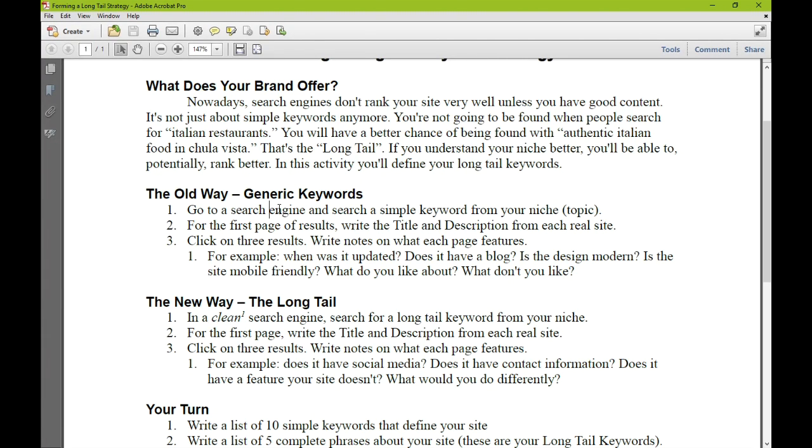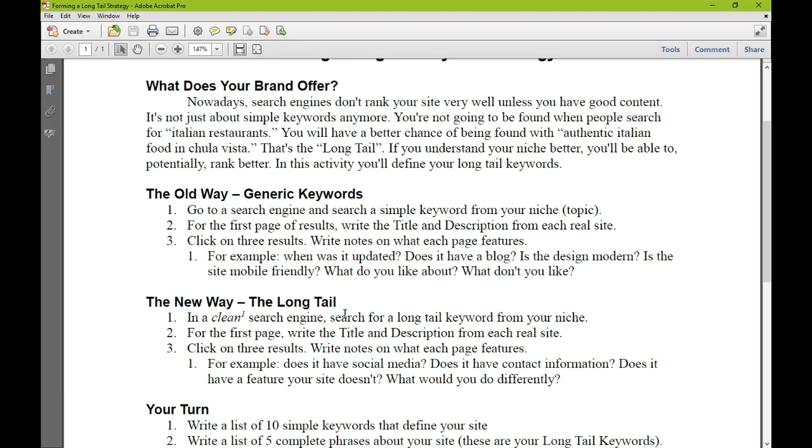I may not have the language of a web designer, but the concept is: observe what your competitors are doing. Then we're going to do the new method — the long tail. We'll get to that in a moment.